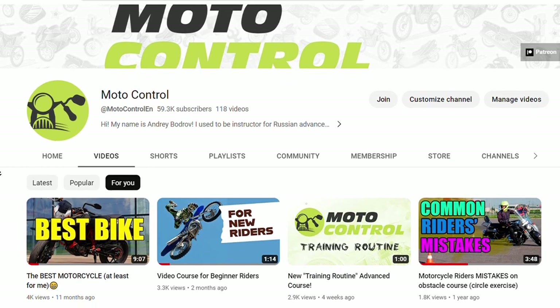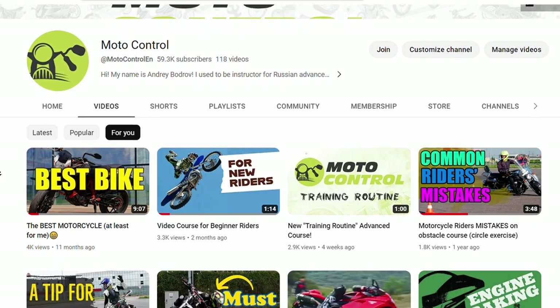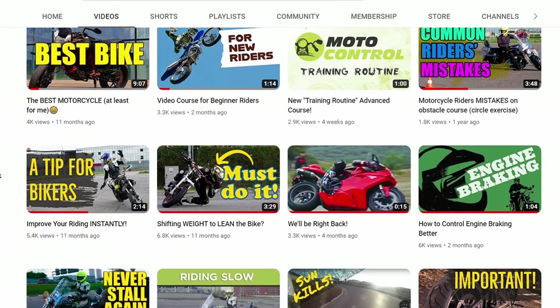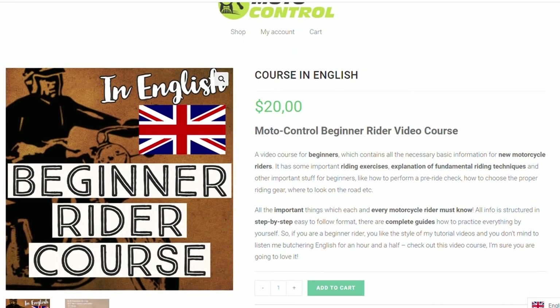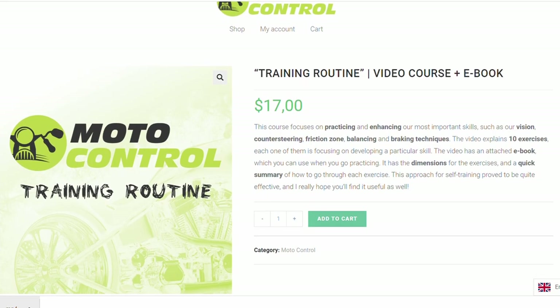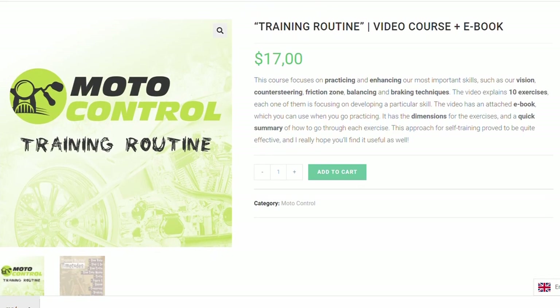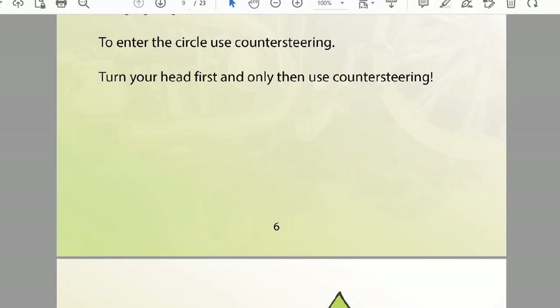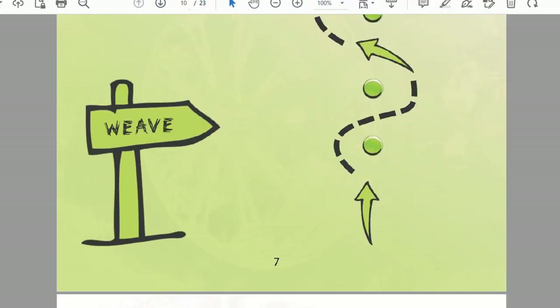That was a brief overview of speed and turning radius. If you are interested in improving your riding skills further, make sure to check out my channel for more detailed videos. Additionally, you might want to consider my video courses for both beginner and advanced riders. These courses provide a structured and step-by-step approach for self-training, with detailed explanation of each exercise.